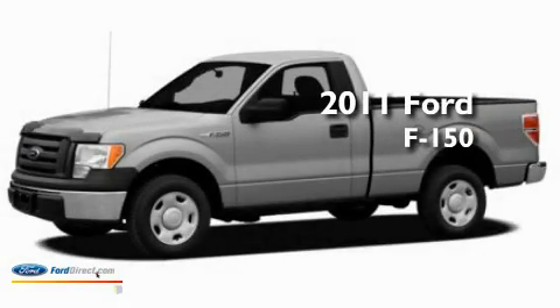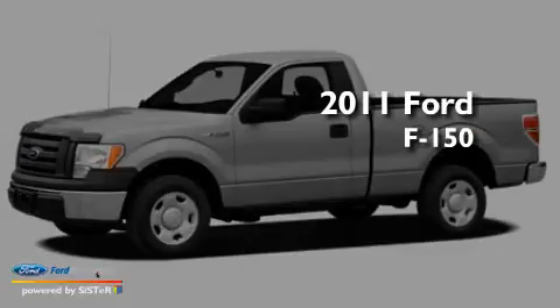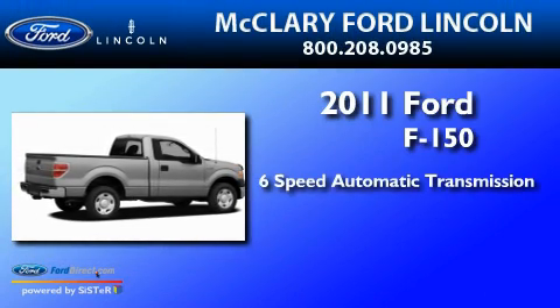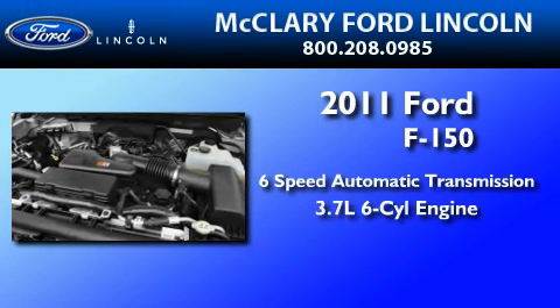This is a brand new 2011 Ford F-150. This truck has a six-speed automatic transmission and a 3.7-liter V6.